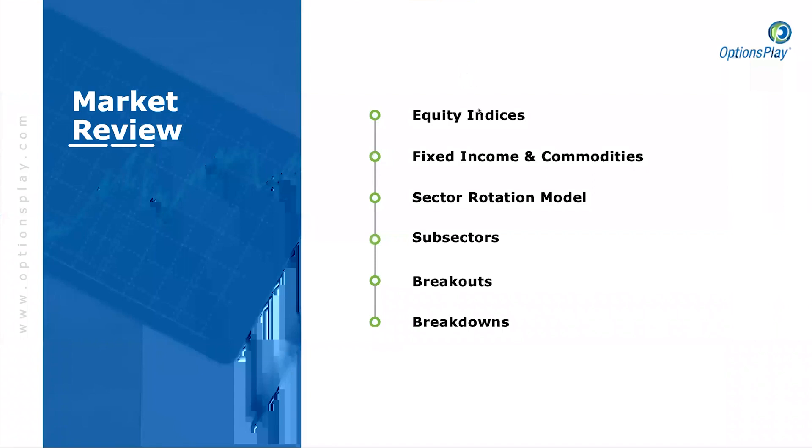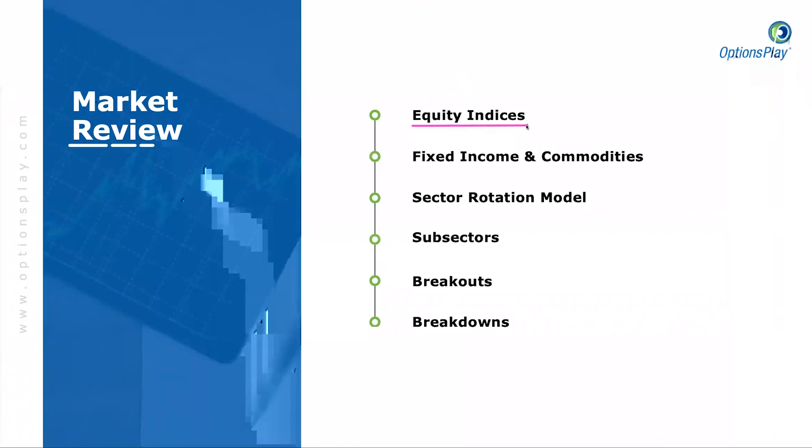We'll take a look at the major equity indices and get a sense for where they currently sit. We've seen a bit of a pullback here over the past couple of days and will evaluate where we are within that pullback. We'll take a look at the fixed income markets, the bond markets, and how the commodity markets have reacted to that. Along with our sector rotation model, we'll look at the broad 11 sectors — which ones are strengthening, which ones are weakening — before taking a look at some of the subsectors and then looking at stocks that are either breaking out or breaking down for today.